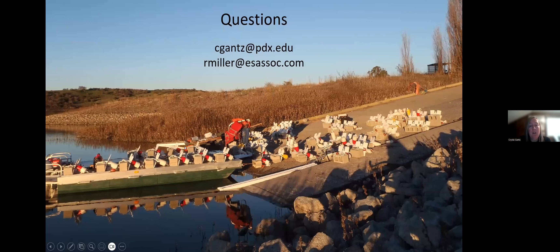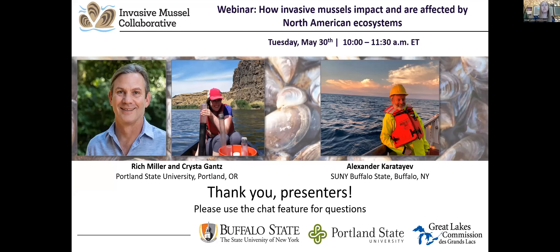We already have some questions coming in, so let's begin the Q&A. The first question is for Rich and Krista: San Justo is the only reservoir in California with zebra mussels — the others have quagga. Any thoughts on how these results might relate to quagga mussels? Since they have different physiological requirements, as Alexander mentioned, results are probably similar but there could be small differences — for example, we were surprised by the three-week or so delay between anoxic conditions and death, and quagga mussels may survive longer or shorter under such conditions. Overall though, the results would likely be fairly similar.